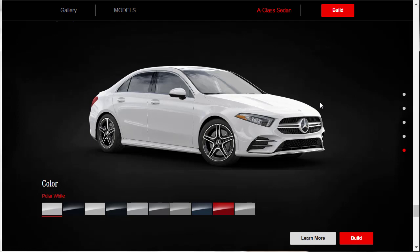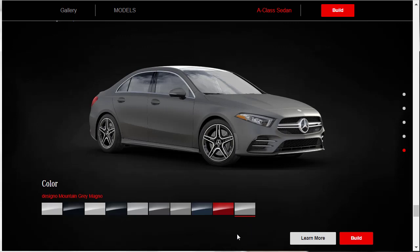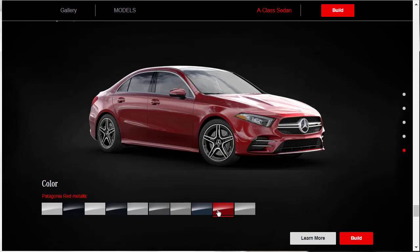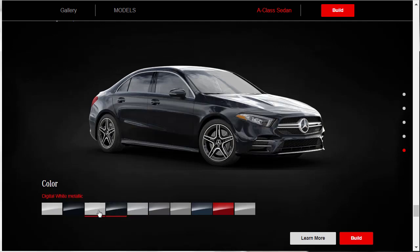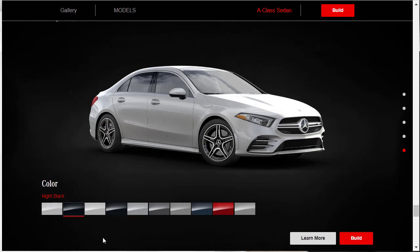Let's see what exterior colors the A35 comes in. Starting with Polar White, then there's Designo Mountain Gray Magno — a matte paint color that costs extra, and it looks pretty ugly in this view. There's also Patagonia Red Metallic, Denim Blue, Mojave Silver, Iridium Silver — which I love — Cosmos Black, Digital White Metallic, and Night Black.